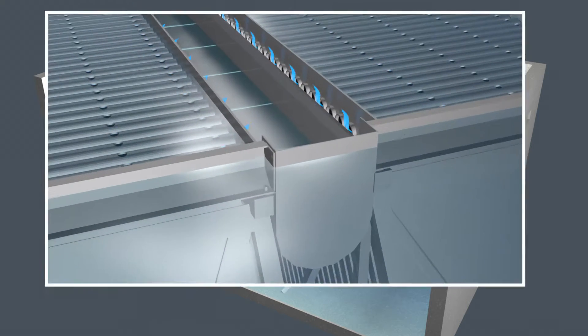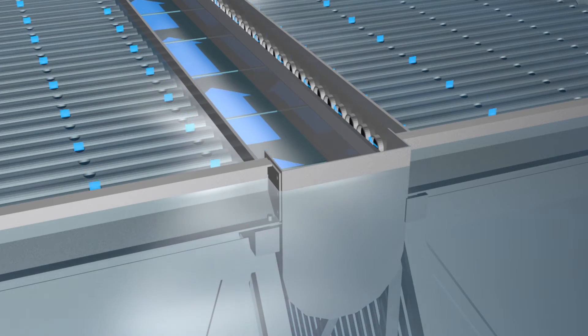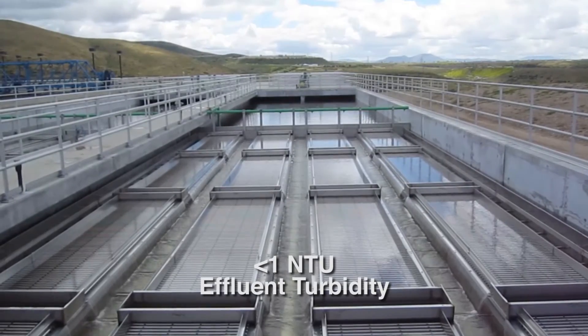Upon exiting the top tubes, clean water flows out over the weir and into the effluent trough. The turbidity of the effluent is less than 1 NTU, meeting or exceeding regulations.